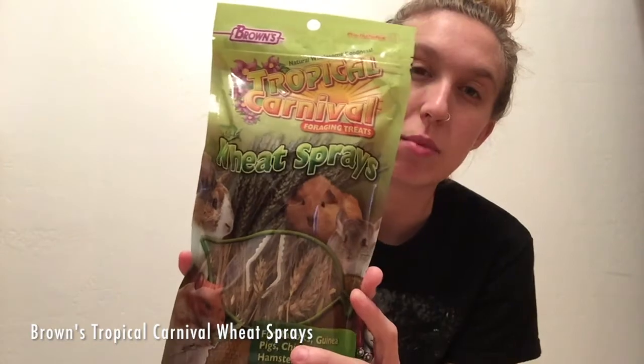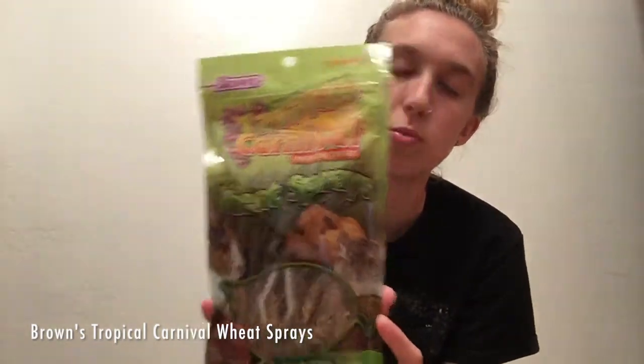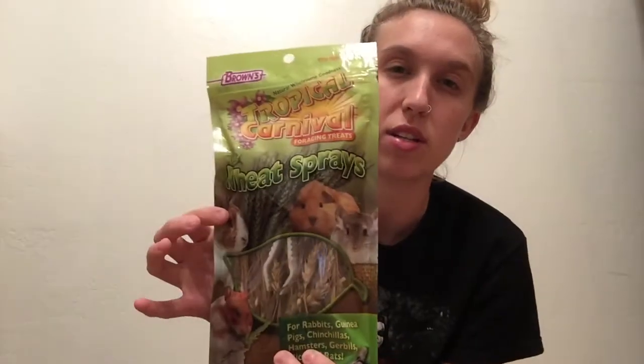The first item we've got here is from Tropical Carnival — it's the wheat sprays. I haven't been able to find them locally; I'm sure PetSmart and Petco have them, but I haven't found them yet. Amazon had them, so I wanted to go ahead and try these. I'm hoping she enjoys them!